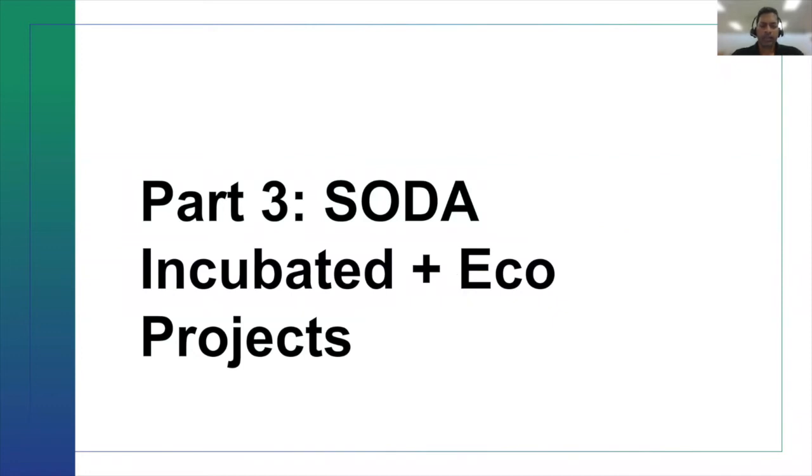Thanks Steven, for the SOTA intro and the Open Data Framework overview. I'm going to cover the SOTA incubation projects and the ECO projects. SOTA incubation projects follow the governance model provided by the SOTA Foundation, whereas the ECO projects follow their own governance model. But these projects are meant to provide complementary storage and data management services for the SOTA core framework services.